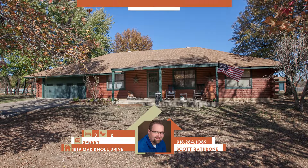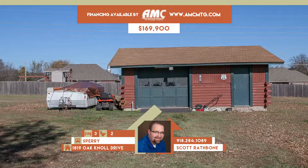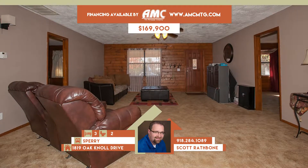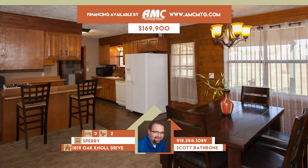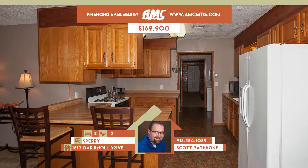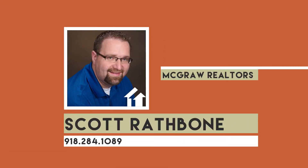1819 Oak Knoll Drive in Sperry. Cozy log cabin-style home on one acre more or less in Osage Oaks with two-car garage, covered front porch, large yard, and backyard shop. Spacious living opens to the dining and kitchen area with breakfast bar. Three bedrooms, two remodeled baths, fourth possible bedroom or family room. Sperry schools. Call Scott Rathbone at 284-1089.